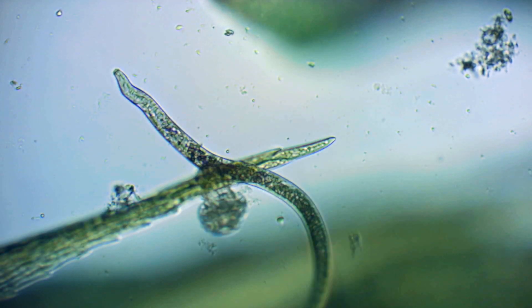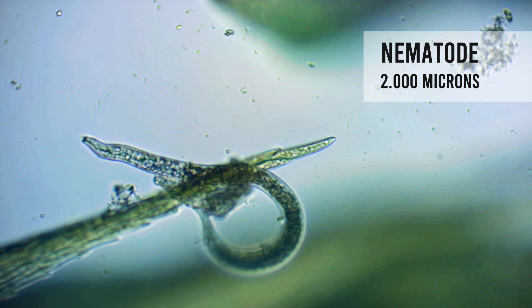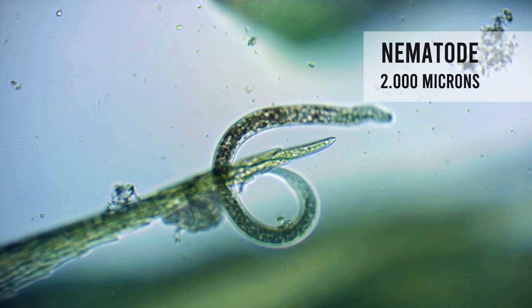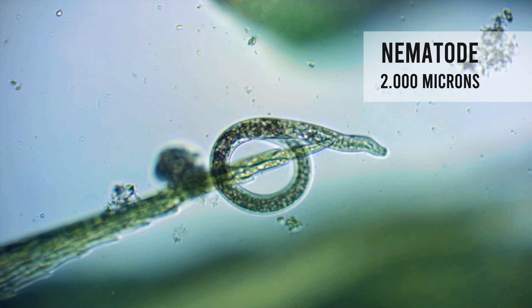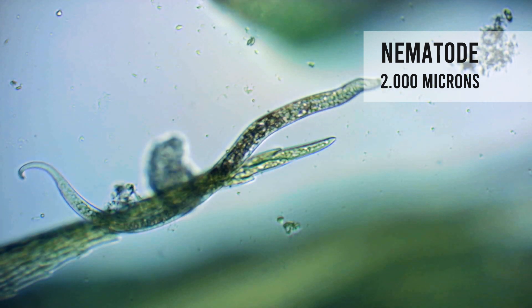Next, this one is a tiny worm. But very clever people call them nematodes. It means little animal that looks like a thread of something. Most of them are between 1 and 2 millimeters long.